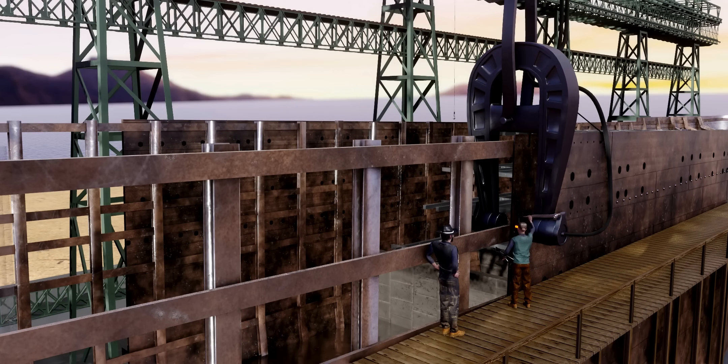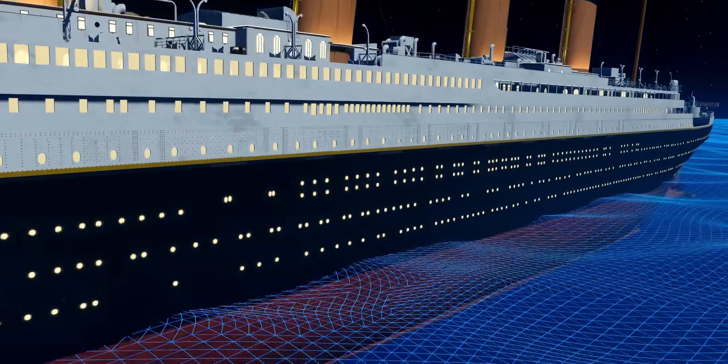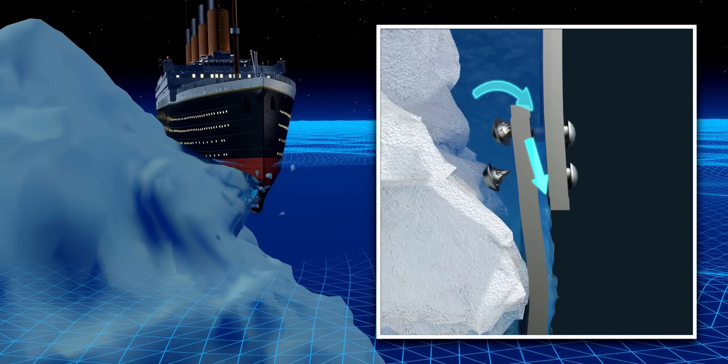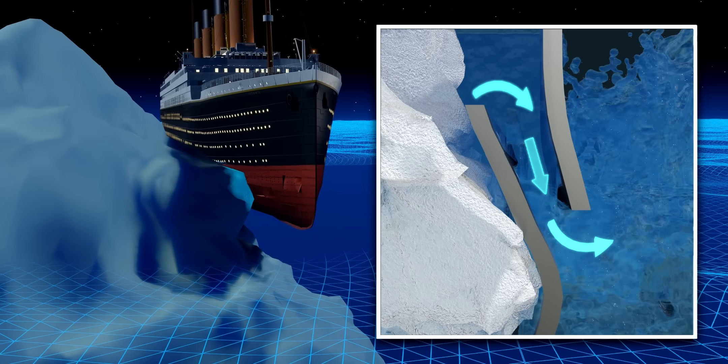Now you might guess what the issue was with the wrought iron rivets — wrought iron becomes brittle at low temperatures. On that fateful day when the iceberg hit the sidewall, the steel skin did not break. It deformed, but the brittle rivets broke and allowed water inside.